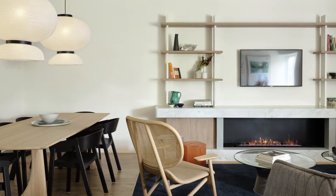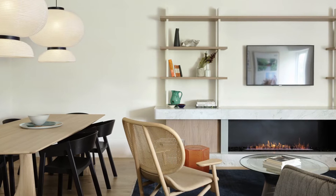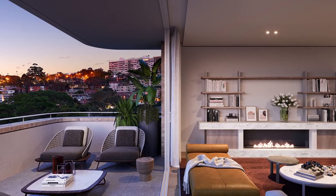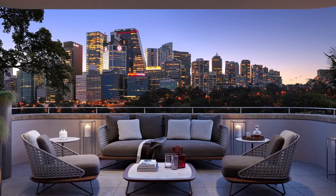Choose to upgrade your residence with a fireplace to add that touch of grandeur to your new home. Each residence also expands onto a balcony or courtyard — your private place that looks out to the greenery and the spectacular North Sydney skyline.